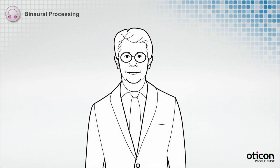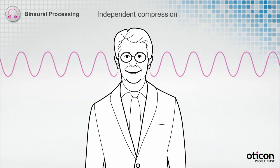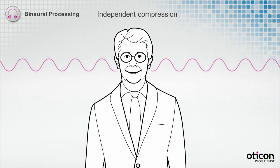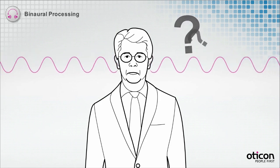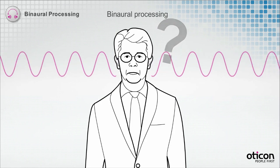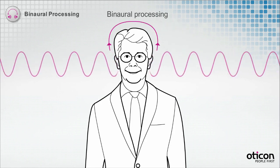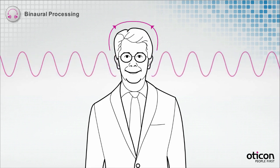Binaural processing is at the core of spatial sound. When the sound reaches the ears, the hearing instruments will compress the sound independently if they are not linked. Subsequently, they will adjust the gain so each instrument will reflect the sound at the same output level — this will eliminate the inter-aural differences. With real-time binaural processing, both hearing instruments continually communicate to preserve inter-aural differences, maintaining the information used to determine the location of sounds.